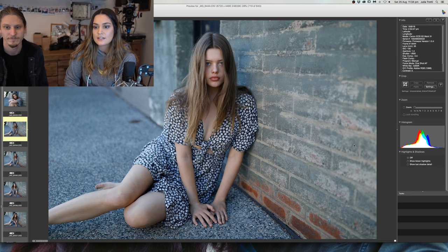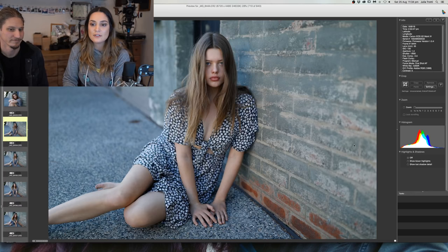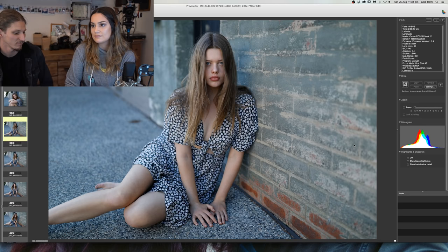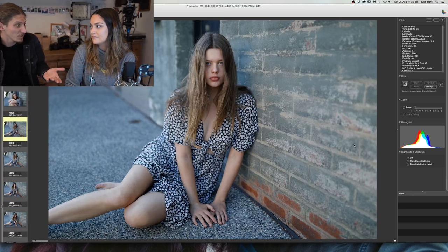Which trend in photography on Instagram do you see currently that annoys you or stands out as short-lived? This is a bit of a diplomatic answer — if you want to follow trends you should follow them, and if you don't, that's fine too. I feel like you should just shoot whatever makes you happy. Some people like to shoot what's popular at the moment. If it gets you out of the house, gives you a reason to shoot, you go create something — go do it.